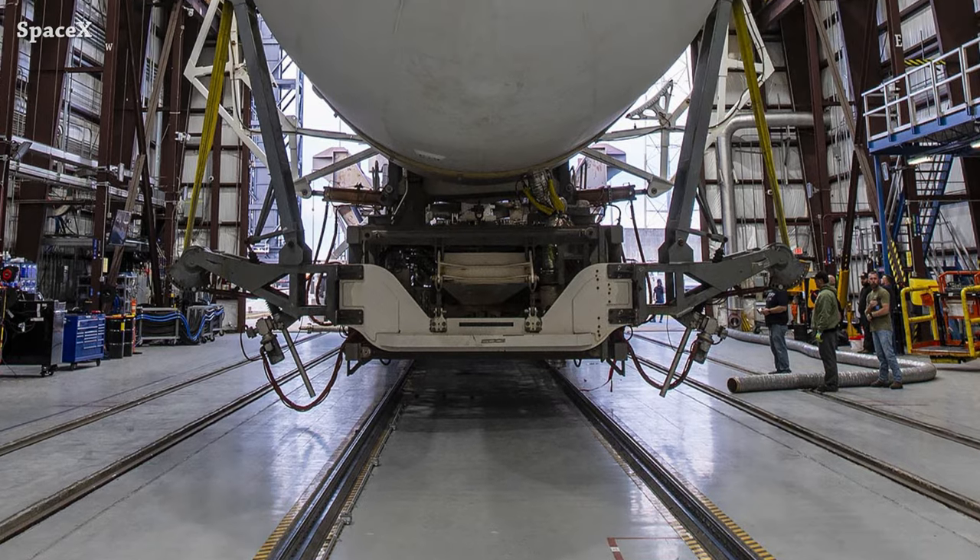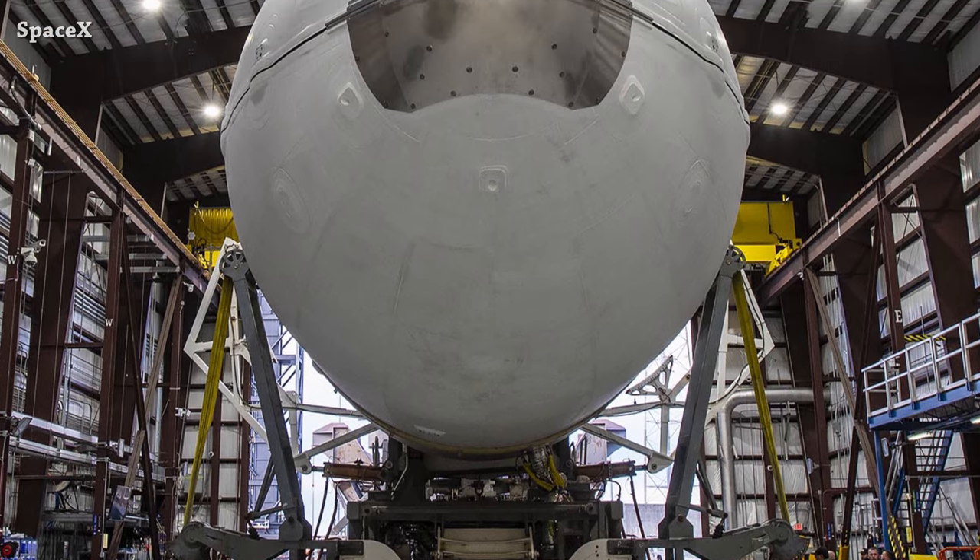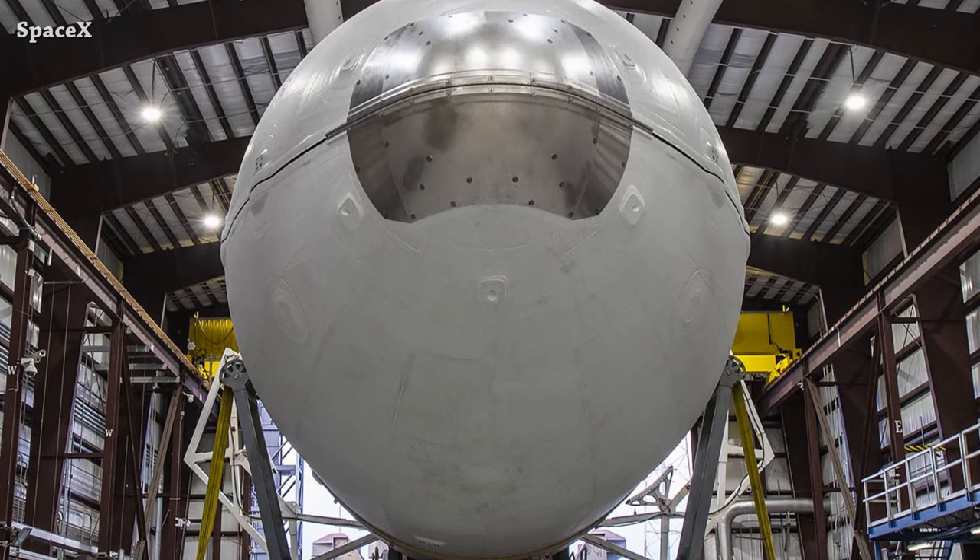Welcome to Starbase Pink — this is your daily space and SpaceX news. Let's start the updates with SpaceX launching a secret payload for the United States Space Force. It was the first time using a fairing half for the 15th time.